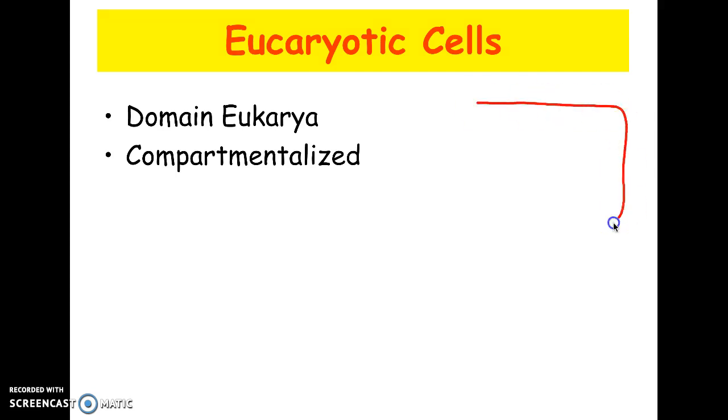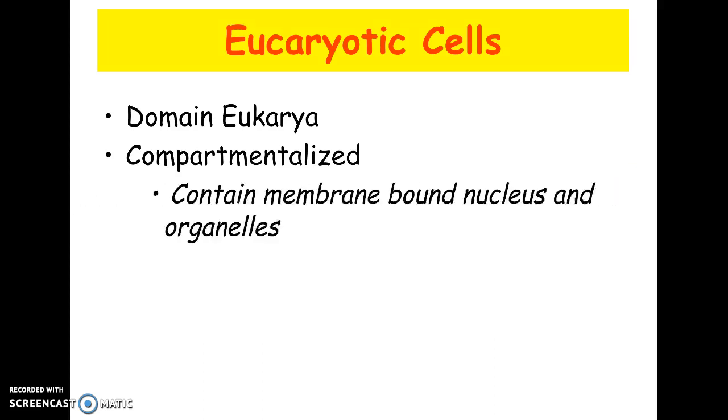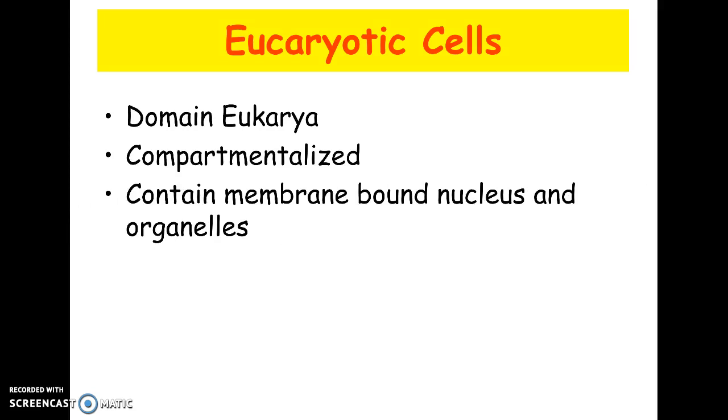Think about your house and your kitchen. If you want to cook something, you can put it in the oven and heat it to 500 degrees, and you won't get broiled because it's a compartment. Likewise, you can run water in your sink and it won't spill everywhere. The same with your refrigerator and freezer. A compartmentalized cell works the same way — mitochondria generate energy, lysosomes have enzymes that would kill the rest of the cell but are trapped inside. This allows eukaryotic cells to be bigger and more complicated, leading to multicellular organisms.